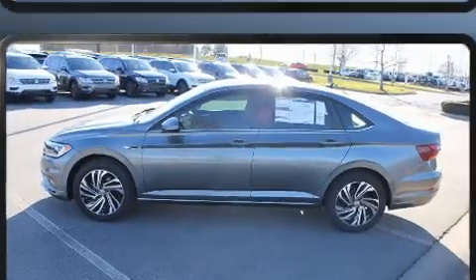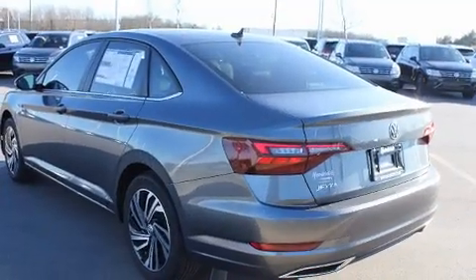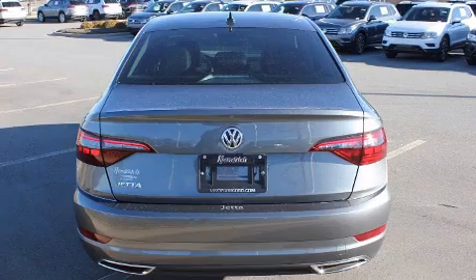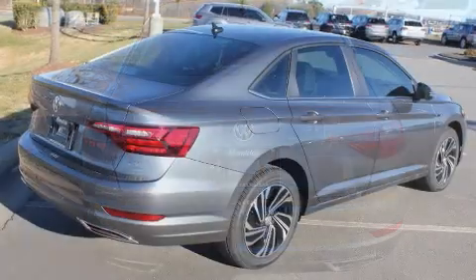The aerodynamic exterior design both looks good and enhances fuel economy, providing a smooth and predictable driving experience. Well-tuned suspension and stability control deliver a spirited yet composed ride and drive.